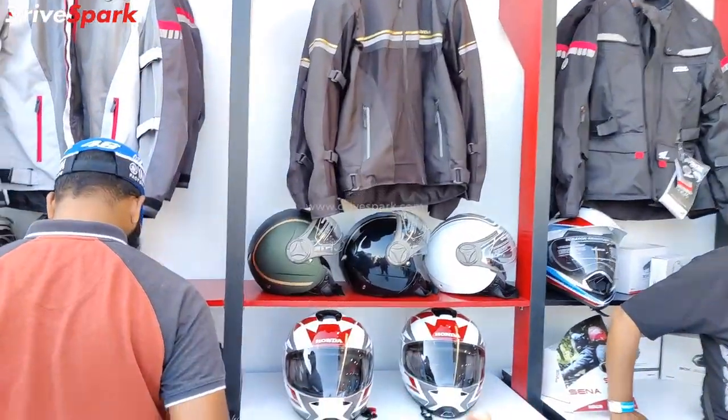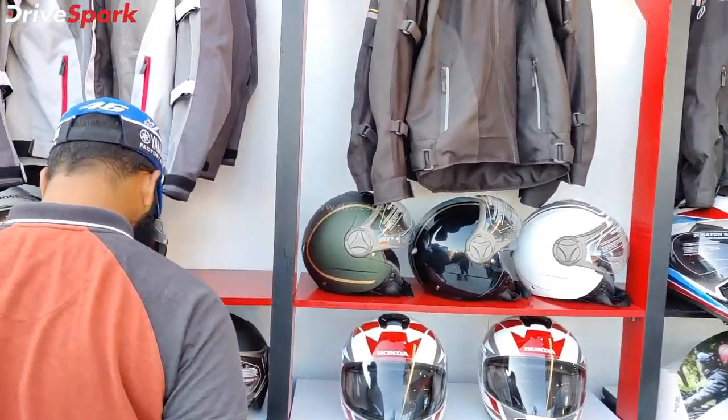There are helmets — half-face, open-face helmets, and full-face helmets available here.